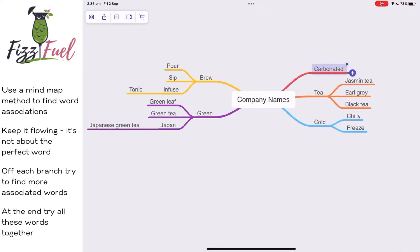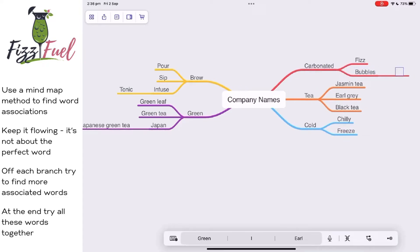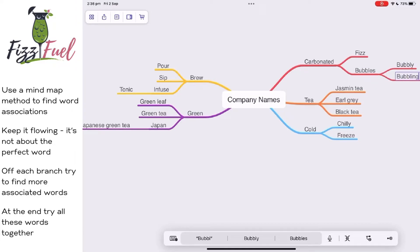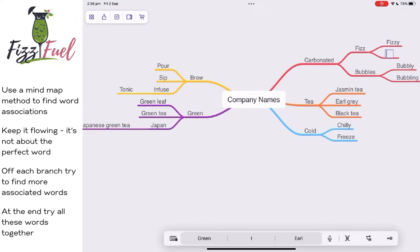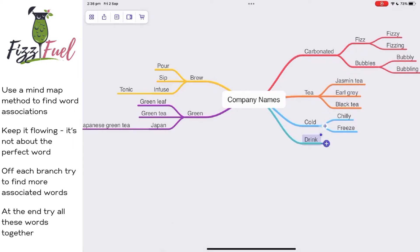Brewing — one thing I had there was infuse and tonic, which doesn't make sense, but you just got to keep trying. From that it ended up leading me to carbonated, fizz, bubbles, fizzy, fizzing, bubbly, bubbling — all sort of keywords which just kind of keep you thinking.